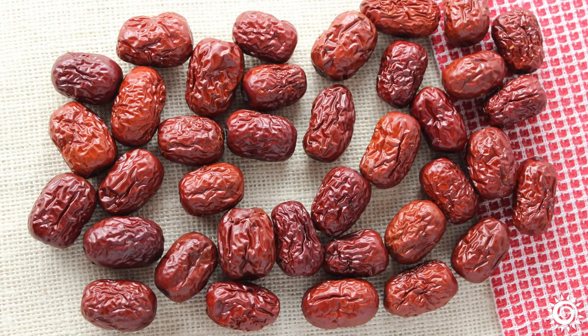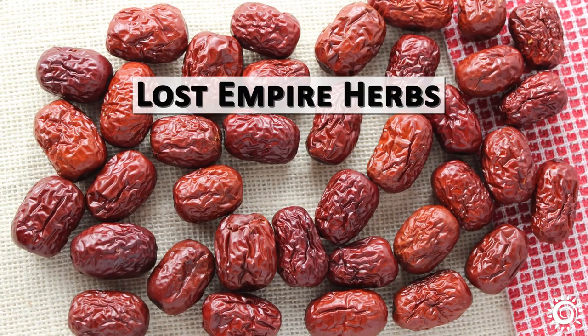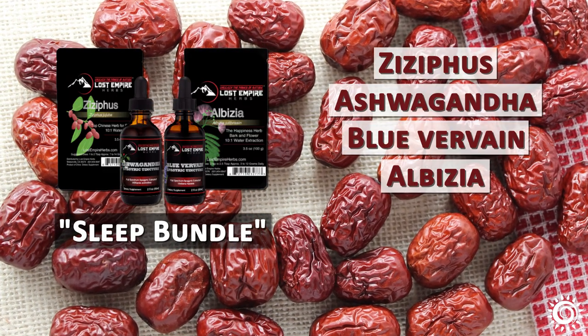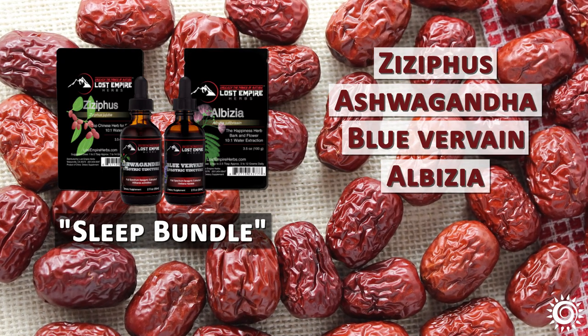One of our affiliated brands, Lost Empire Herbs, offers a high-quality Ziziphus seed product and likewise has a sleep bundle, which includes Jujubee Ziziphus as well as other herbs like Ashwagandha, Blue Vervain, and Albizia.